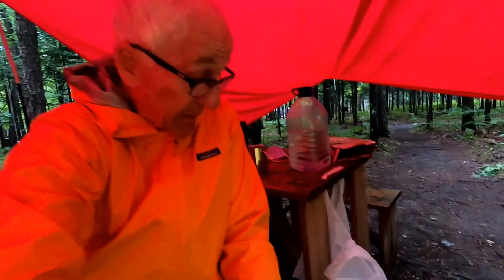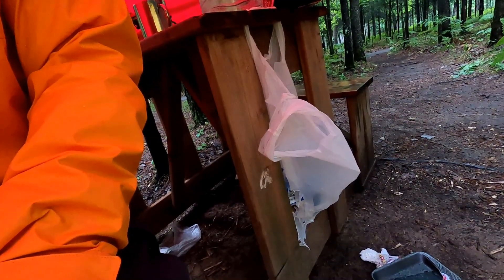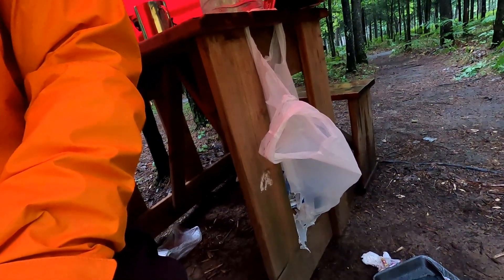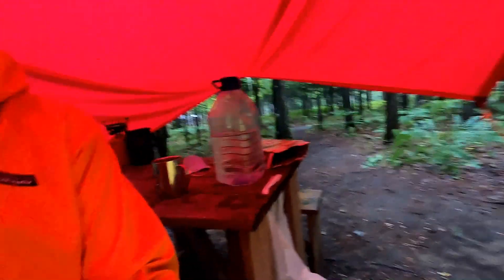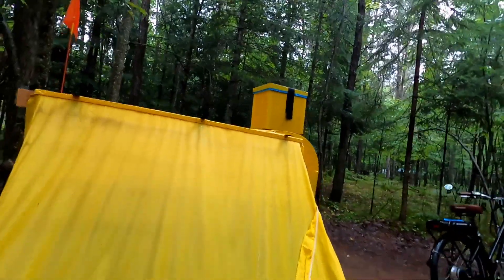Slept well last night, except I woke up in the middle of the night to go for a leak and it was raining so hard I had to use my bottle. This morning, little animals had found my garbage bag — I had forgotten to hang it up in a tree. But fortunately they didn't get at my food, which is in a safe place.